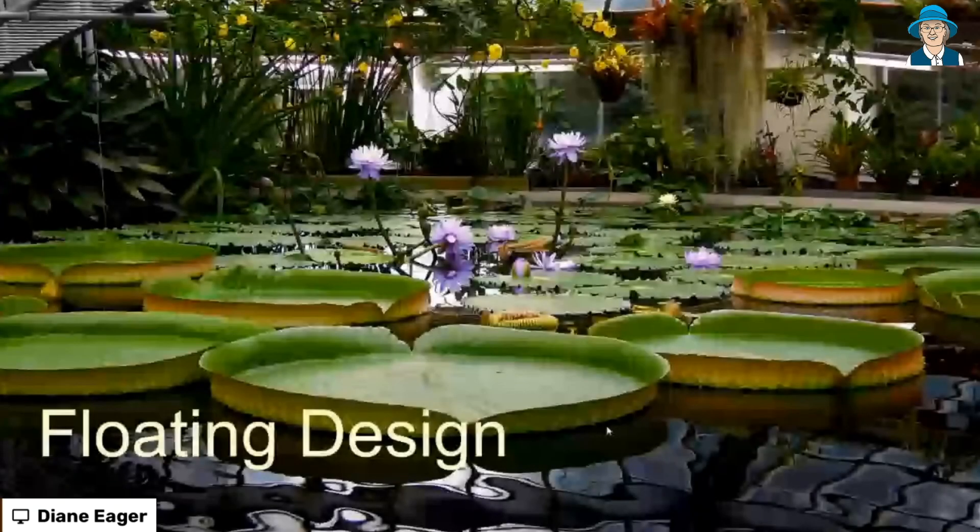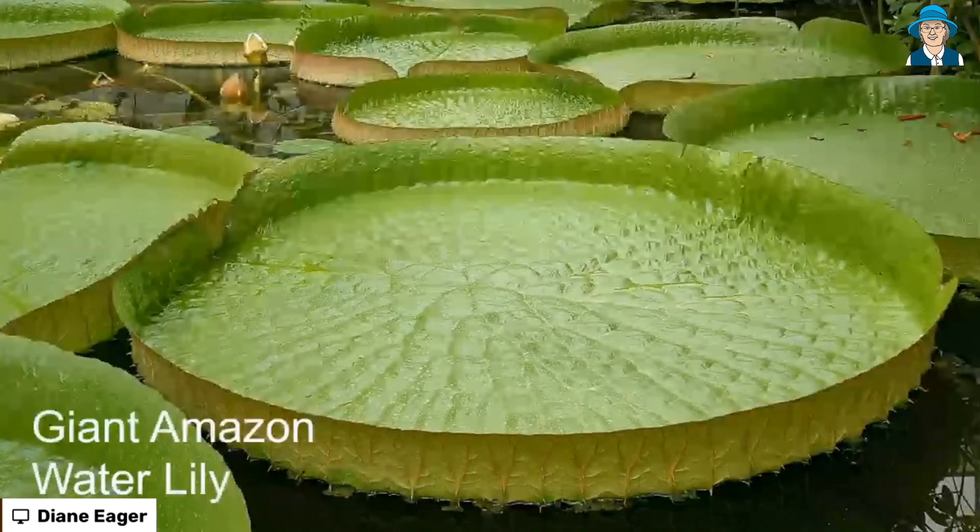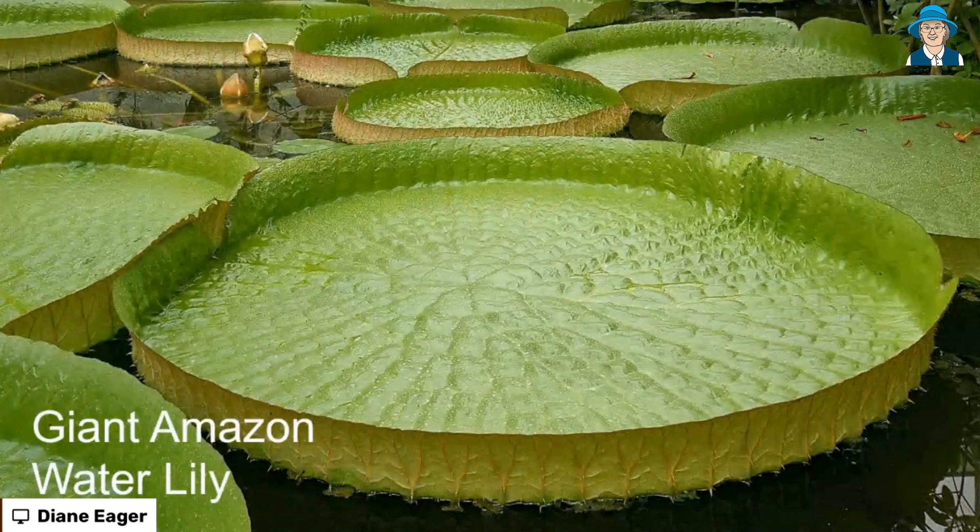I've got a couple of examples of design to share with us tonight. So let's start off with some floating design. And these are giant Amazon water lilies. They're truly amazing. These are the most huge leaves you could ever imagine. They can grow up to about 10 feet across, or three metres. That really is enormous for leaves.